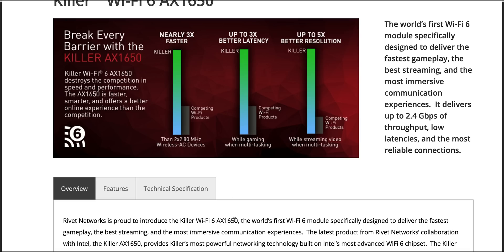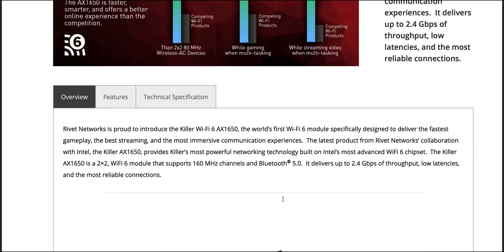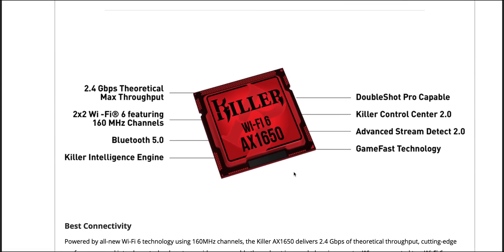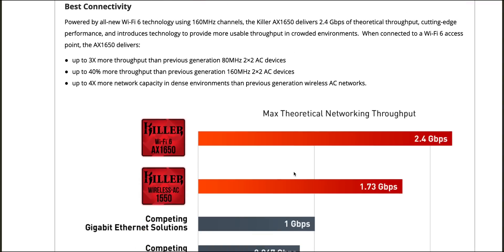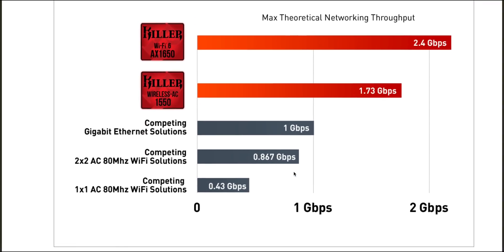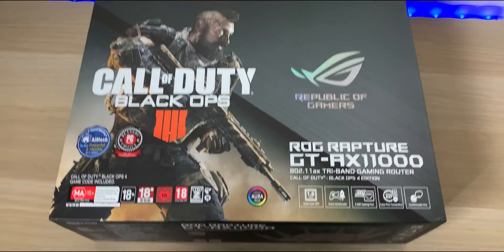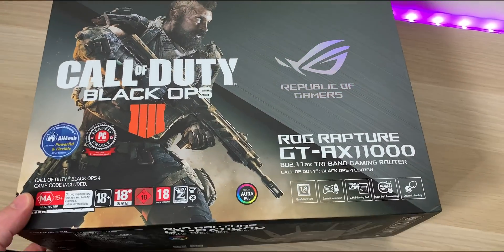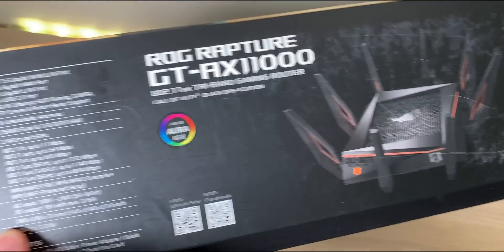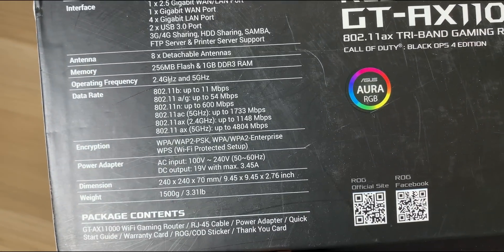I didn't actually mention in my last video that it's probably going to have Wi-Fi 6, so it's probably going to have a Killer AX1650, which is basically the Intel AX200 NGW. This promises 10% less CPU usage while gaming, 40% better transfer speeds, and 30% less power than AC. Of course you're going to need a Wi-Fi router that supports Wi-Fi 6 or 802.11 AX — and it just happens I've got this beast in the house: the ROG Rapture GT-AX11000 tri-band gaming router. It looks epic too. Stay tuned for that.